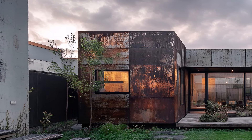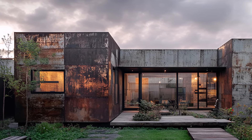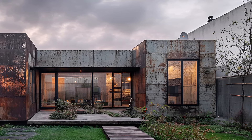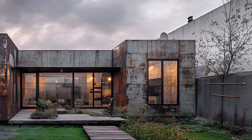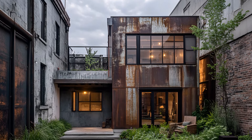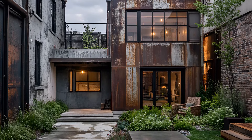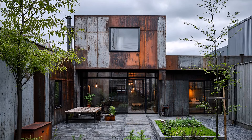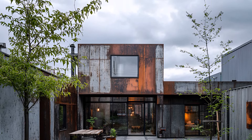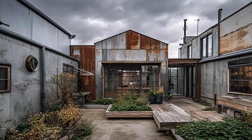Step inside, and the raw materials continue their story. Concrete, the backbone of the city, finds its place as walls and floors — a solid foundation for creativity. Reclaimed wood, carrying tales of past lives, adds warmth and character to the industrial aesthetic. A surprising oasis emerges: a small garden courtyard where nature's green against the industrial backdrop creates a striking contrast, a place to escape the urban clamor and breathe fresh air amidst the concrete.